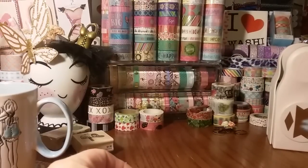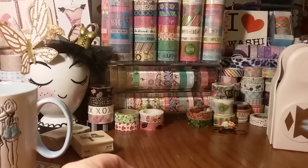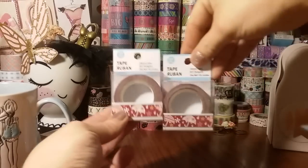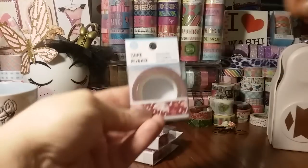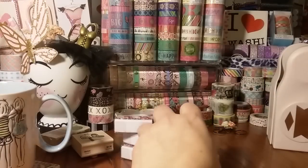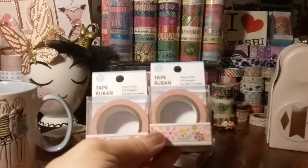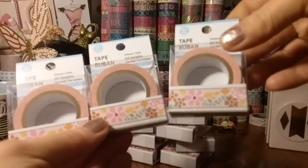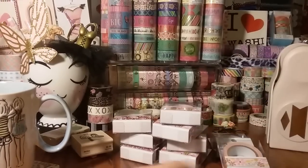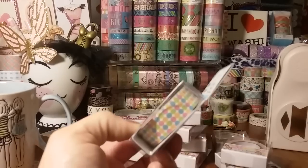I did purchase some more of the new washi tape from Dollar Tree — the ones that I wanted. Some people cannot find these and they were well stocked. I got three — or maybe four — of the umbrella with the raindrops. And then I got four of the cupcake ones because I wanted them, not because I needed them. And then I got three of the flowers because the floral one is very pretty. So I grabbed what I wanted. I also got one more of another style — I really like the colors in that one.